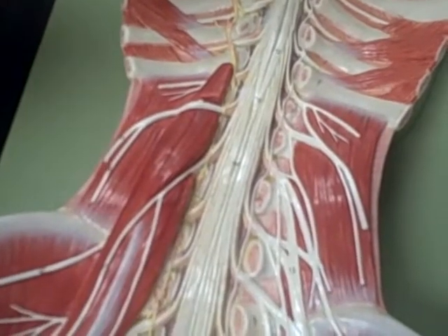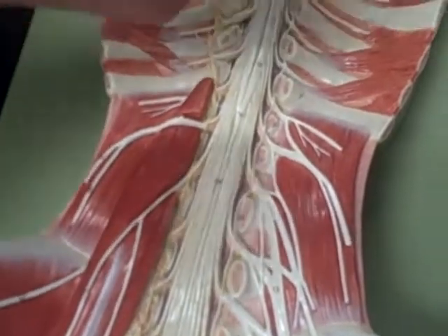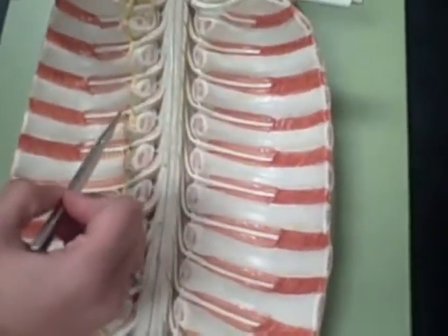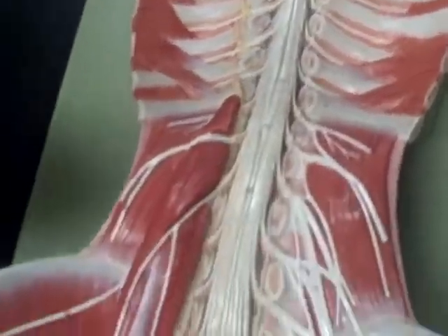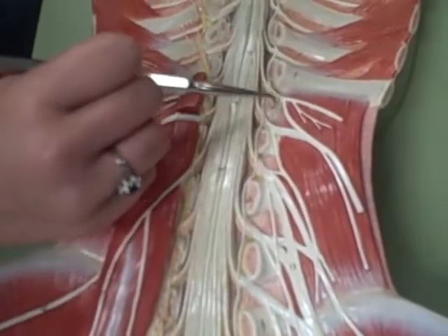And then the intercostal nerves are here and here and here. The lumbar plexus is that grouping.